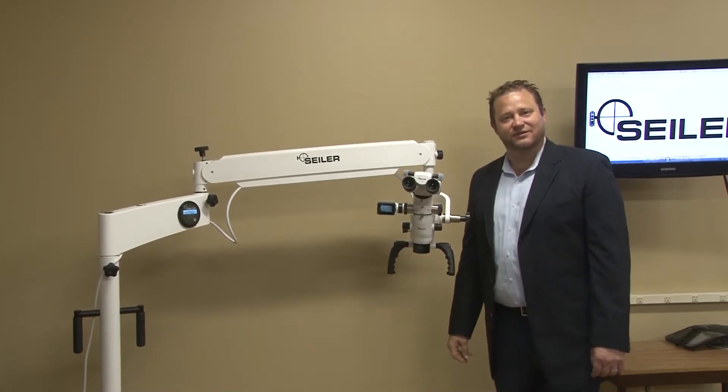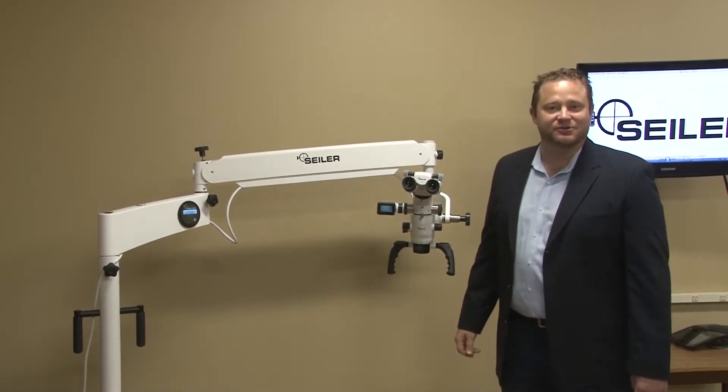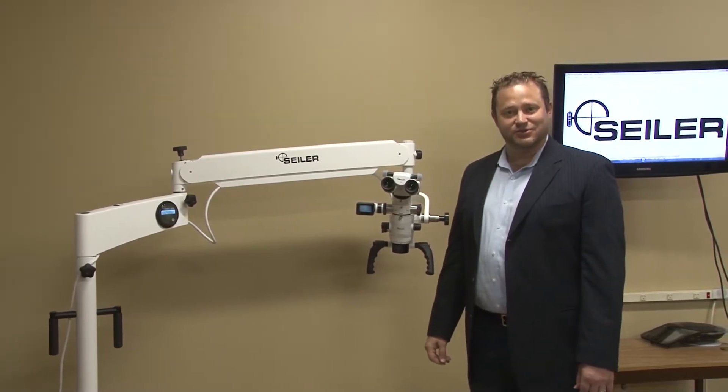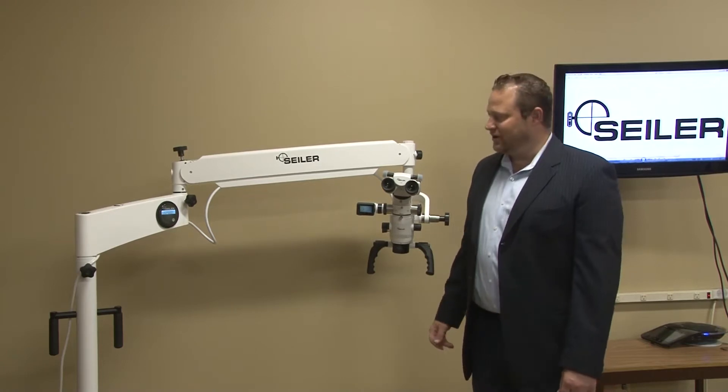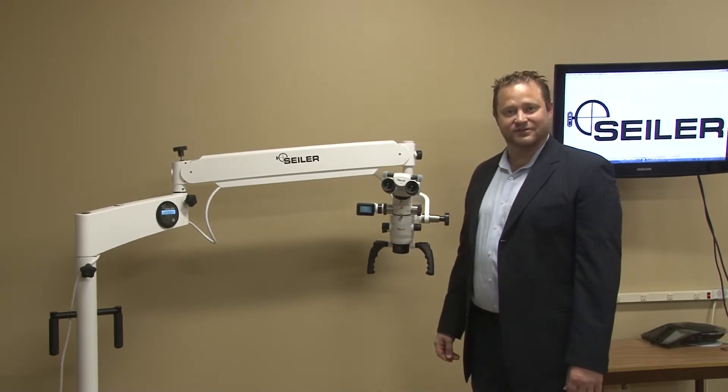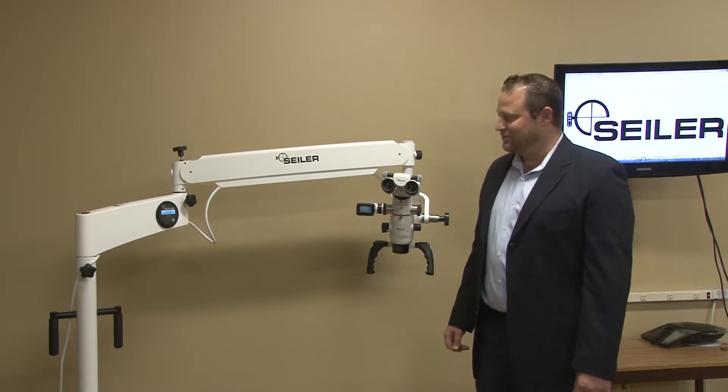Hi, my name is Dane Carlson. I'm the division manager at Siler Microscopes, based here in St. Louis, Missouri. As you know, we are a 72-year-old company, and we are very proud to announce the launch of our new Alpha Air Series surgical microscope.